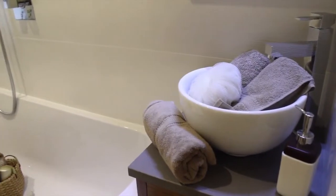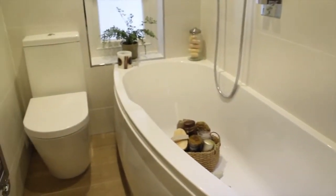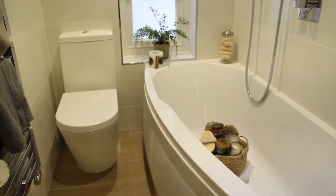Conveniently placed next to the guest bedroom, the bathroom also benefits from the same luxurious designer fixtures and fittings found in the shower room.